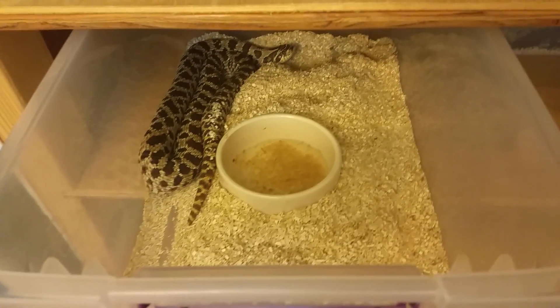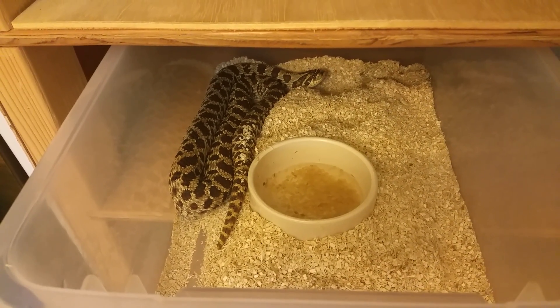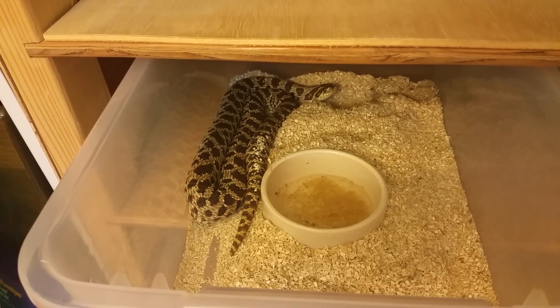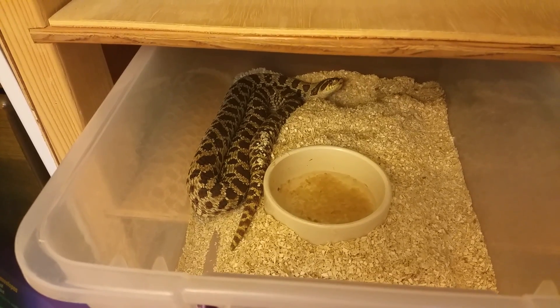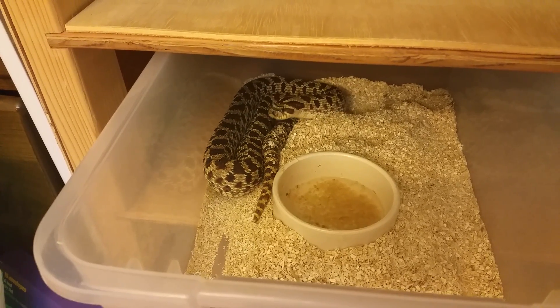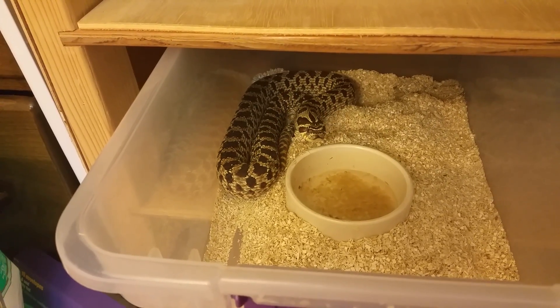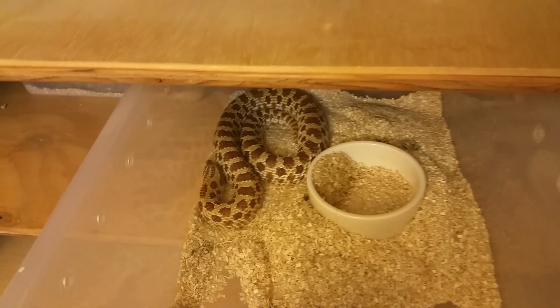I've got another one here — I believe this is the possible het hypo that we're trying to prove out. She was either het albino or het hypo. We paired her with a het albino last season and it didn't prove, so this season we got lucky and we're borrowing a male hypo on a breeder loan. We're going to try that with her to see if we can prove her out as het hypo, which would be awesome. I'm so looking forward to having hypos.